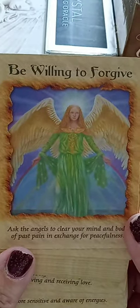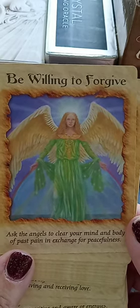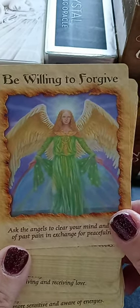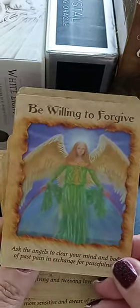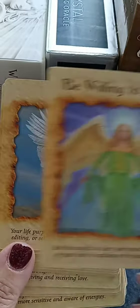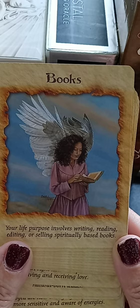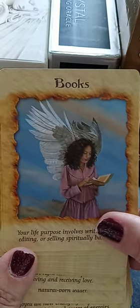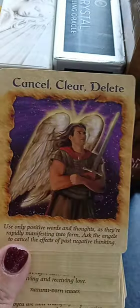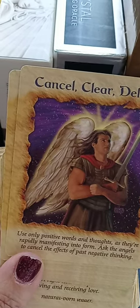Be willing to forgive. Yes — the ho'oponopono: I'm sorry, please forgive me, thank you, I love you. Forgive yourself first. As Gemma from Gemstone Tarot says, the F-word: forgiveness. Books — your life purpose involves writing, reading, editing, or selling spiritually based books. Again, there's a reason why I read these. It applies to me, and probably some of you out there needed to hear that. If there's a book you've always wanted to write, get started. No time better than the present — tomorrow's not guaranteed.